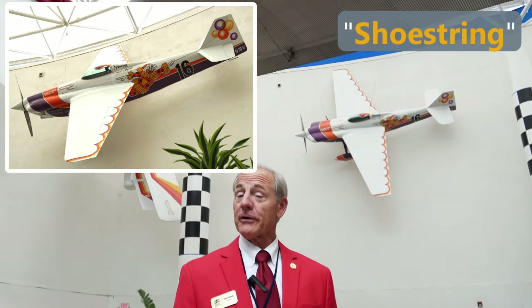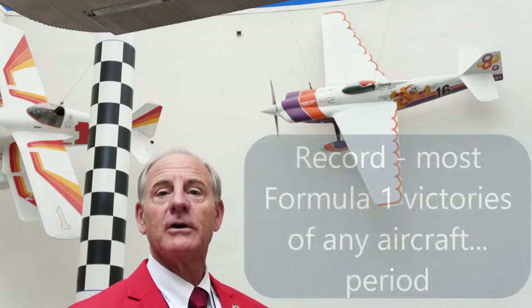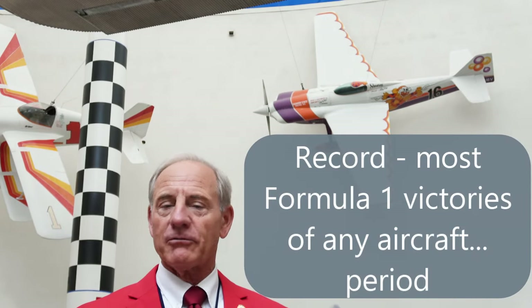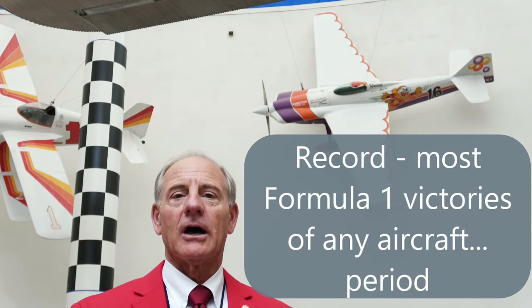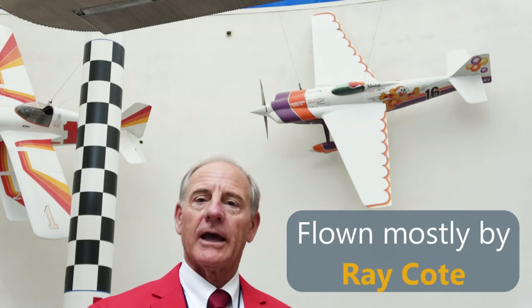The final plane is Shoestring, number 16. We're very fortunate to have that airplane because it flew for about 16 years, from 1965 to 1981, and in those 16 years it won 13 races. It actually holds the record for the most Formula One victories of any airplane. It was flown most of the time by a guy named Ray Coat, and we're very lucky to have it in our museum.